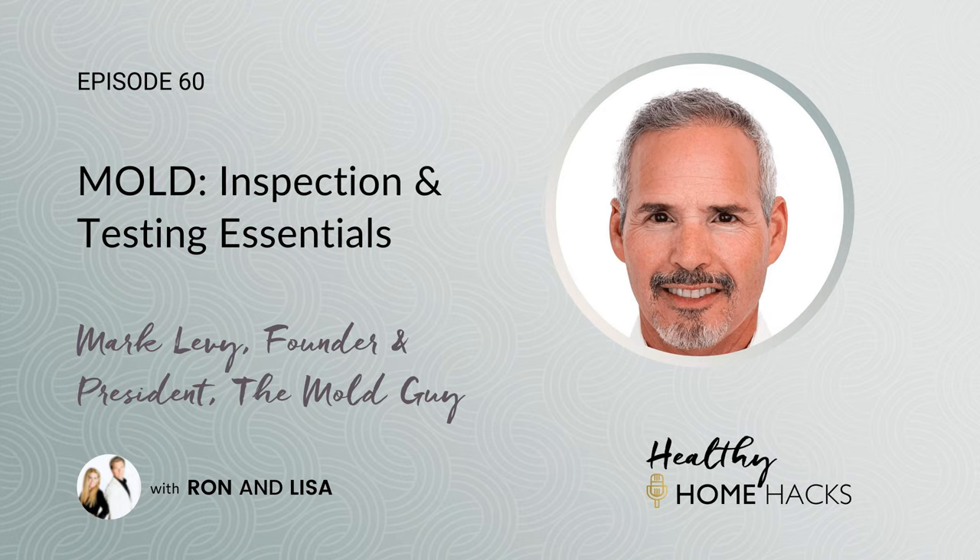Welcome, Mark — thank you so much. It's a pleasure to share important information about what could be lurking in people's homes. We met you years ago at a conference in Washington D.C. and were so impressed with you and your brother, who is also a mold inspector on the East Coast. You really impressed us with your presentation on mold, and we have a lot of ground to cover today.